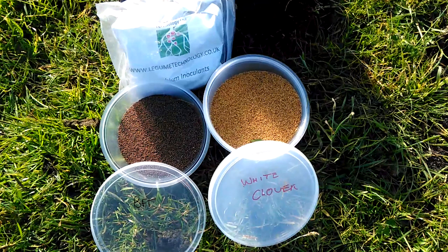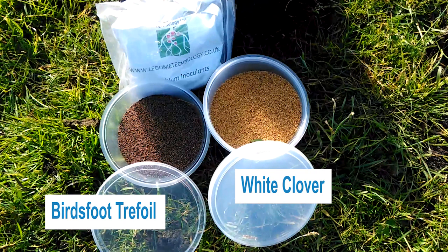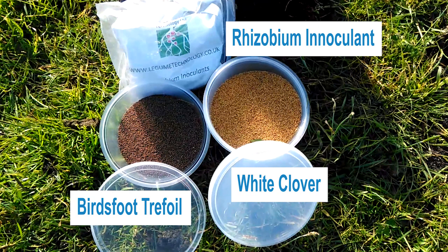We are trialling out a number of species of birdsfoot trefoil and white clover. What is important is that in these soils, especially these peat soils, that we put a rhizobium inoculant in with the seeds, as it is rhizobium that actually do the nitrogen fixing within the clover itself.